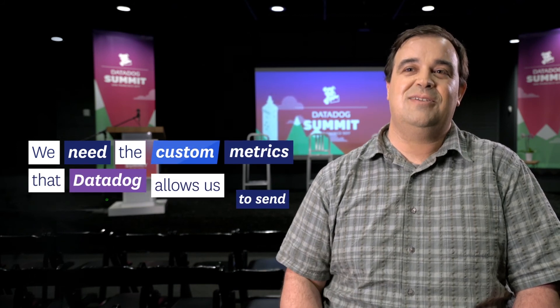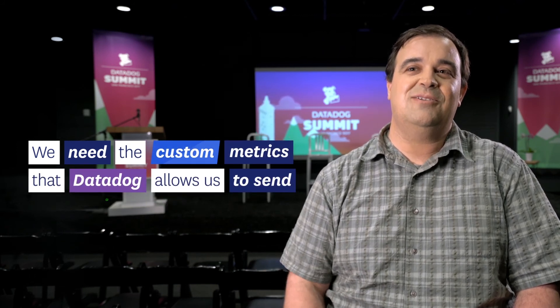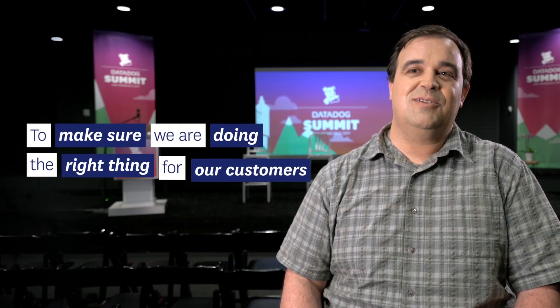We need the particular kind of custom metrics that Datadog allows us to send, integrated into the application, to make sure that we're doing the right thing for our customers.